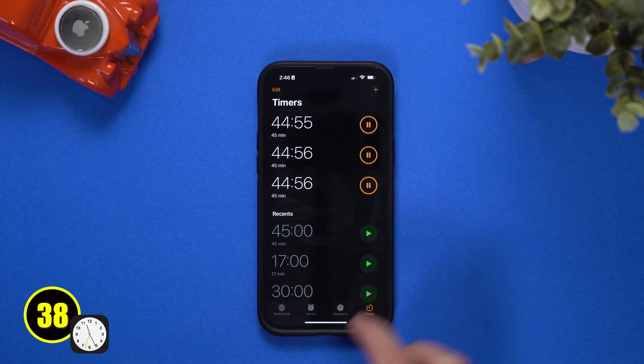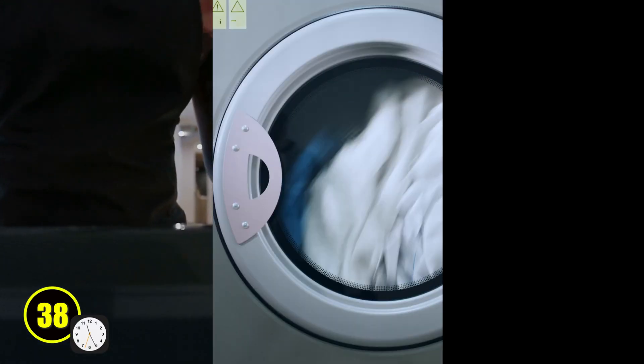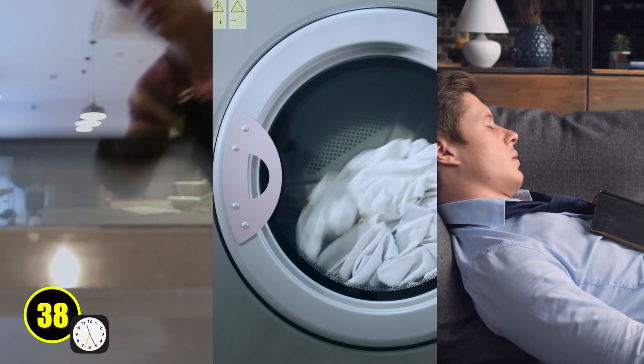This next one is for my multitaskers out there, and I'm not sure why it took so long to add, but you can now finally set multiple timers at one time. So if you have a cake in the oven, your laundry going, and you need to take a quick nap, you could set multiple timers to meet your needs.